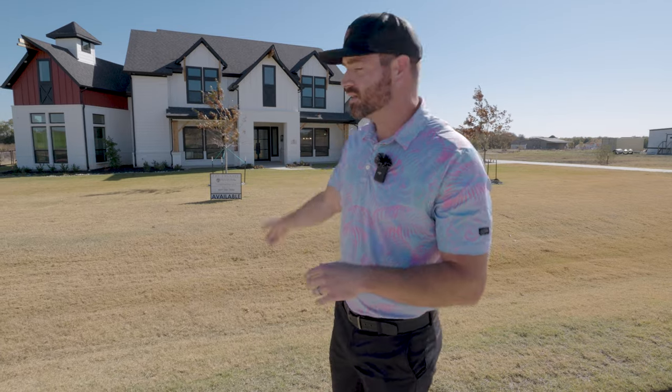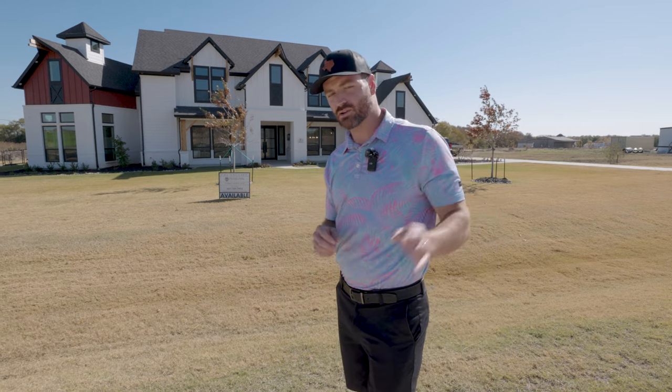This is just over an acre — a four bed, four full bath, two half bath, just about 4,300 square feet on 1.04 acres with an absolutely incredible pool in the back as well. Let's go ahead and check it out.